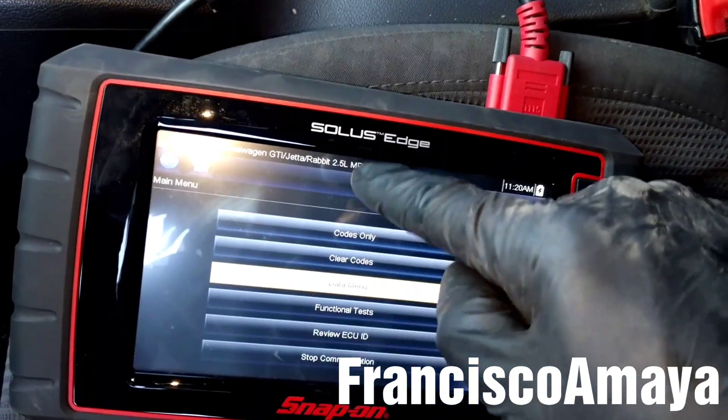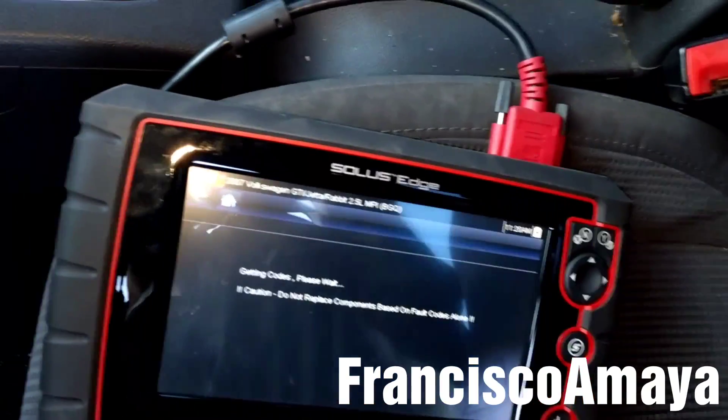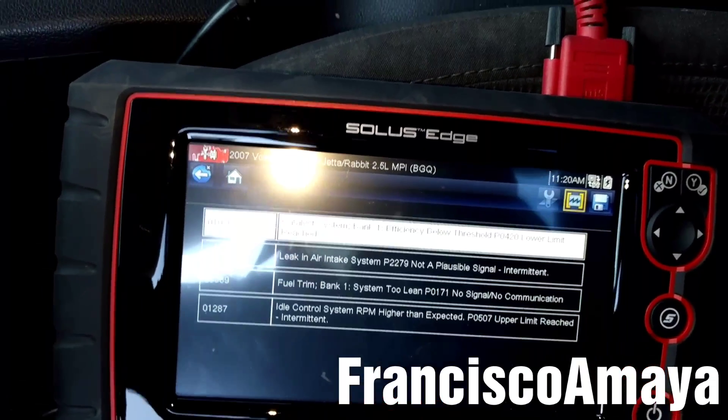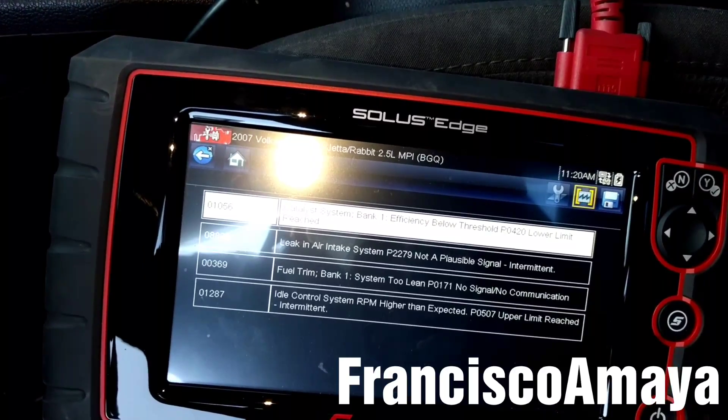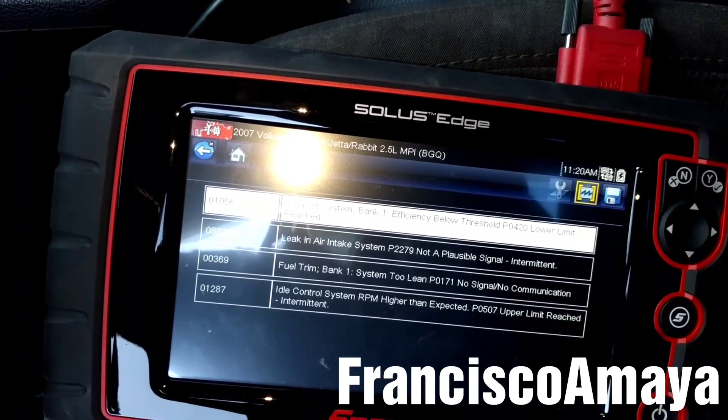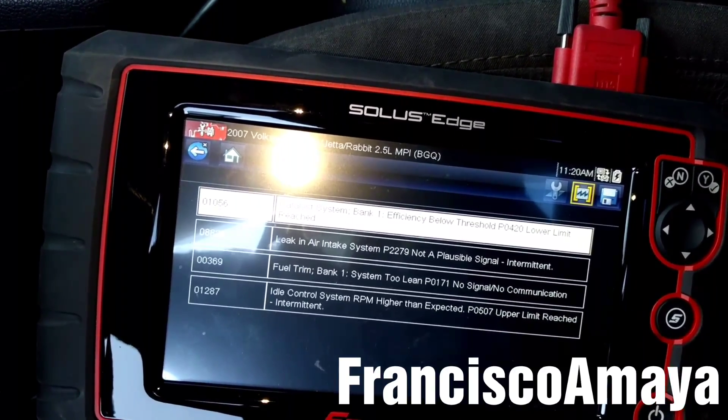So I go and see the codes. Obviously there is a leak in the intake manifold somewhere — it could be the intake, or it could be a hose or something that is broken.